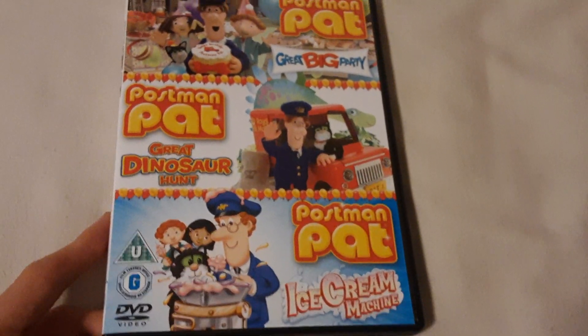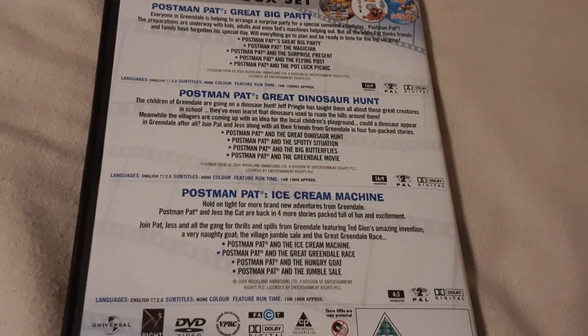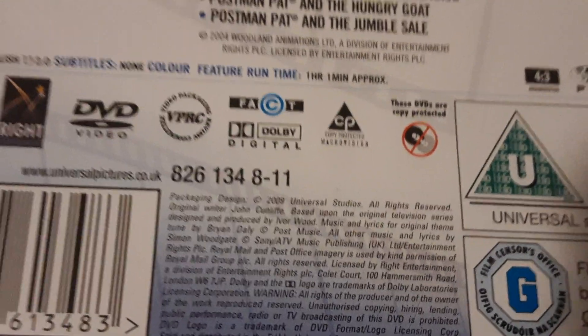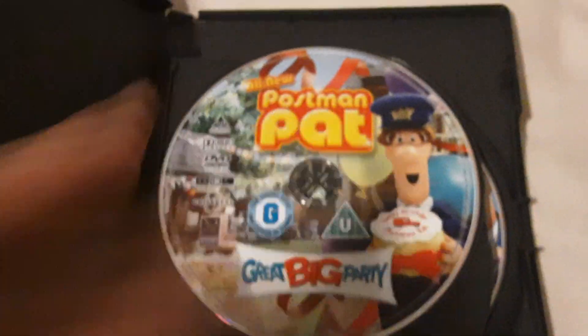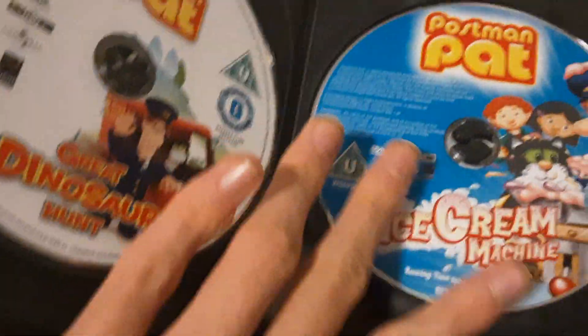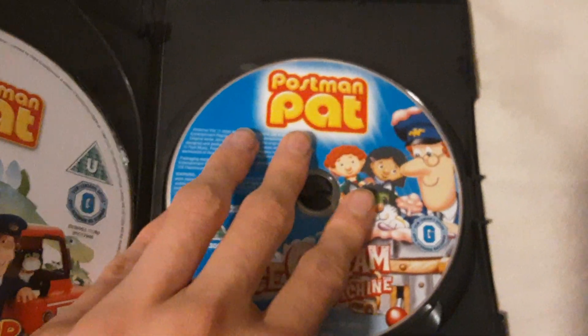Next DVD I've got is the triple DVD box set of Postman Pat's Collection. So it includes Great Big Pie, Great Dinosaur Hunt, and Ice Cream Machine. So here's the front, spine, on the back. It includes three DVDs inside and it was released by Universal and Right Entertainment. It goes on for one hour and one minute. Here's Postman Pat's Great Big Pie — mint condition. Here's Postman Pat's Great Dinosaur Hunt — mint condition. And here's Postman Pat's Ice Cream Machine — mint condition too.